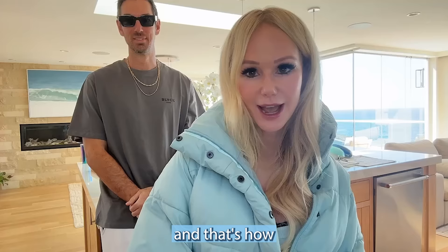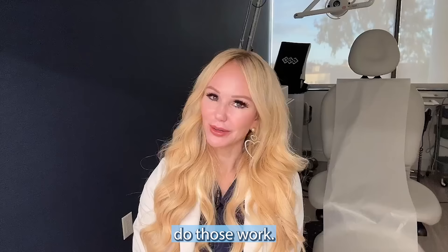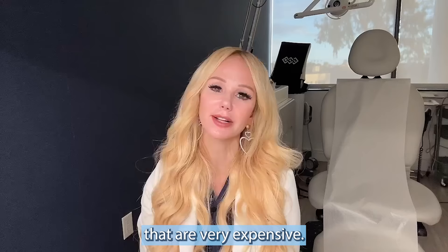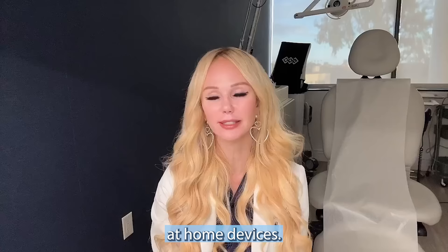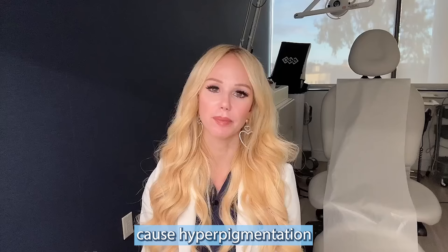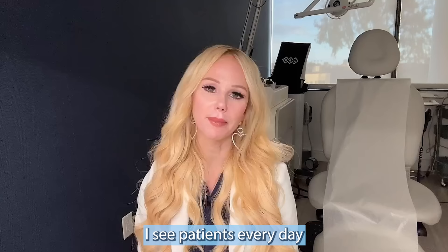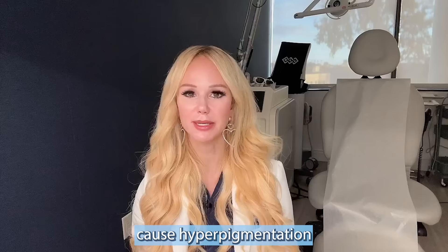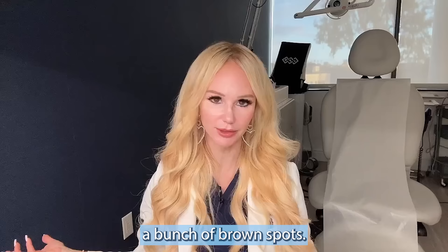At-home devices — do those work? Unfortunately, I see a lot of dermatology colleagues in paid partnerships with very expensive at-home devices, getting huge checks from these companies. But honestly, I don't think many esteemed colleagues would recommend them — they're expensive, time-consuming, and not scientifically shown to increase collagen stores. We also have to be careful with at-home LED devices because they can cause hyperpigmentation, brown spots, and melasma. I see patients daily coming in for laser treatments for brown spots they noticed after using these devices.